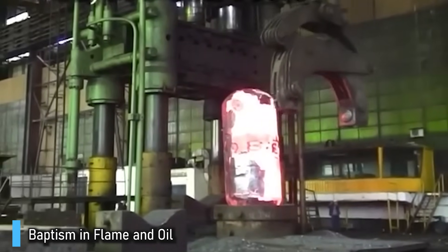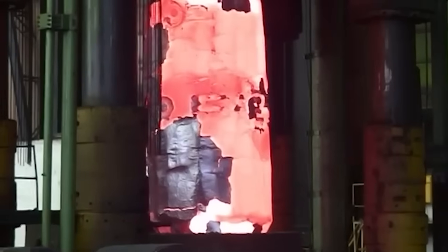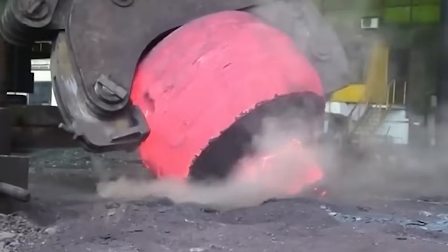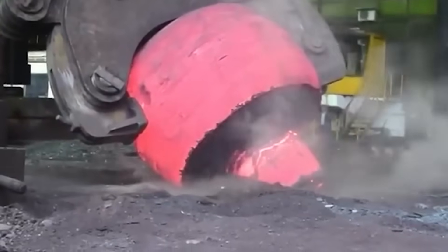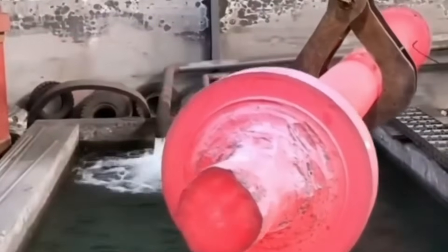Now comes the most dramatic stage: heat treatment. The forged shaft is slid into a furnace the size of a train car, glowing at 900 degrees. Hours later, when the color turns orange-yellow, it's ready. Then comes the plunge.